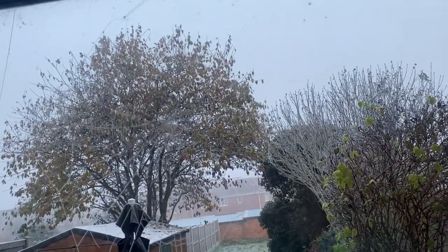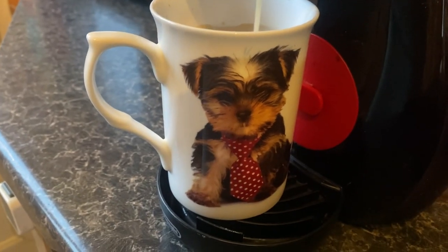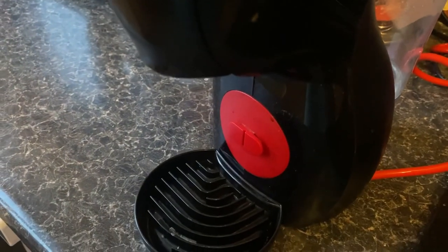This morning we woke up and it was so cold. If you know me you'll know I don't like spiders, but I thought that spiderweb looked so pretty. It's definitely going to be another chilled one as I'm still not feeling a hundred percent.